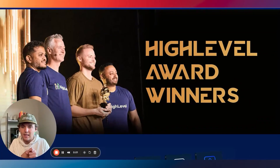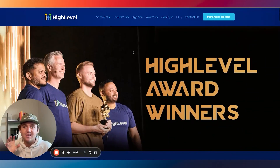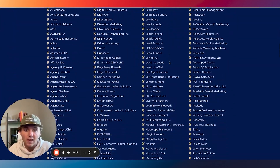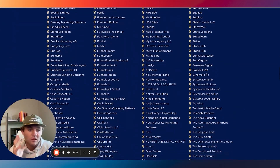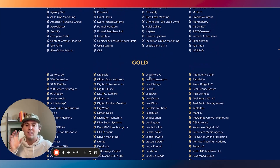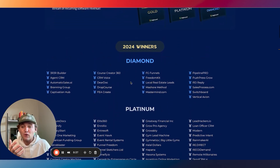Before we dive into getting clients and setting them up, I want to put this in perspective. This is HighLevel's SaaSpreneur award — I've got it right back there — under review harvest. I was a winner last year in 2024. There are 400-500 other people that won. You have to have at least 100 recurring active SaaS customers to win the gold award, 500 for platinum, and I think 1,000 for diamond. So people are actually doing this.